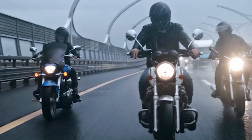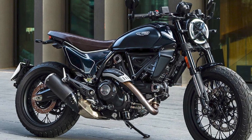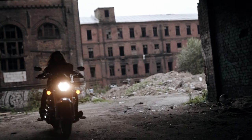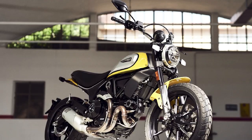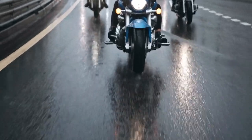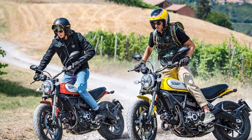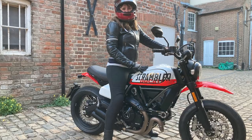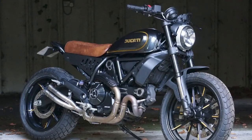No matter which model you choose, you can be sure that the Scrambler Ducati is a fun and engaging motorcycle to ride. It has light and nimble handling, making it easy to maneuver in traffic and through tight trails. The engine is powerful enough to give you plenty of acceleration, but not so powerful that it's overwhelming for new riders. The Scrambler Ducati is also a great choice for riders who want to customize to their own taste, with a wide variety of aftermarket parts and accessories available.